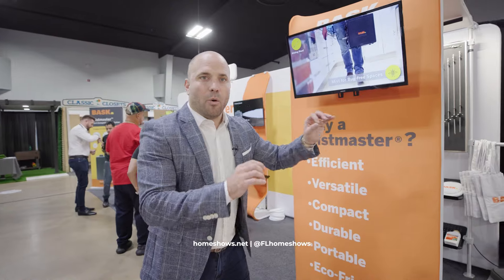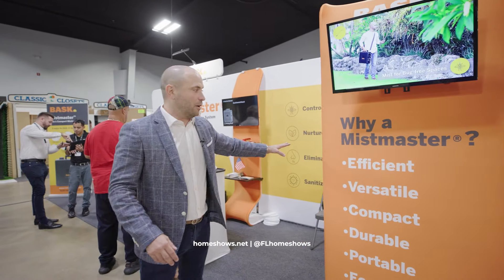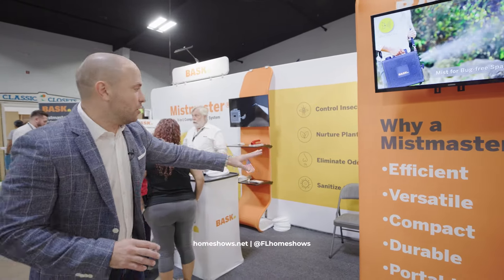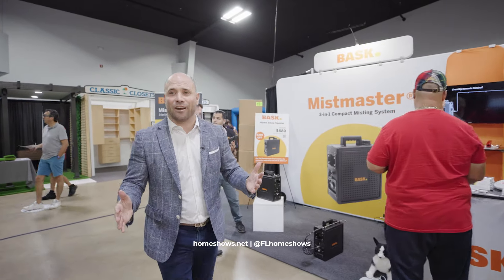This is one of a kind type of product that you'll find — this is the Mismaster. It's a handheld device, or something that you can install in your home, where you're going to eliminate all of those pests that you don't want when you're outside entertaining.